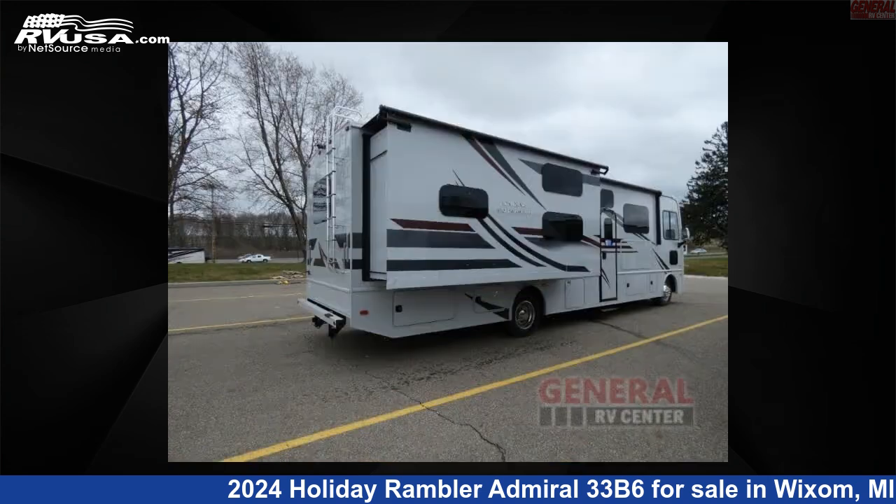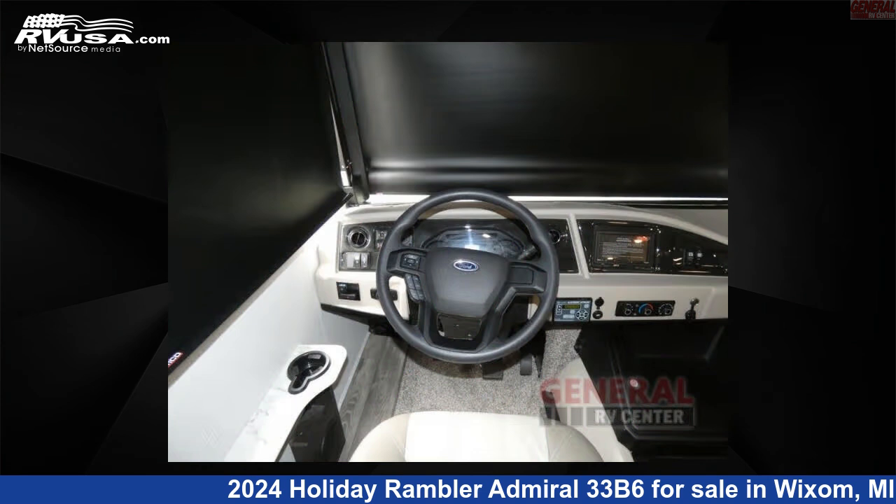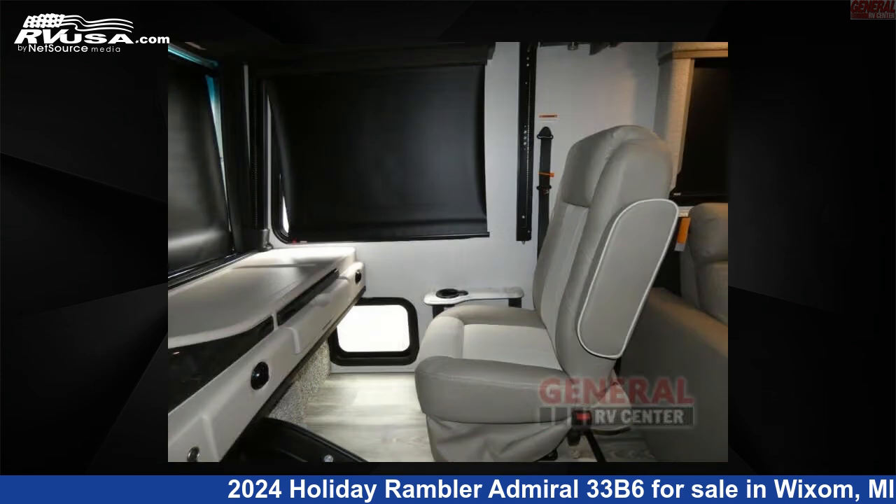This new Holiday Rambler is 34 feet 0 inches in length and features sleep safe, slide-out, and 50 gallons freshwater capacity. The floorplan layout of this Class A features bunk over cab, bunk house, outdoor entertainment, and rear bedroom.